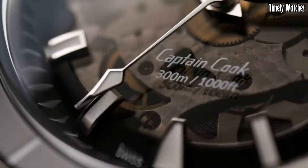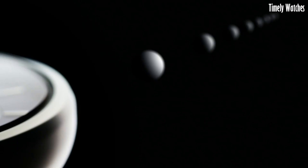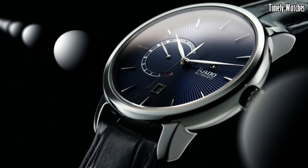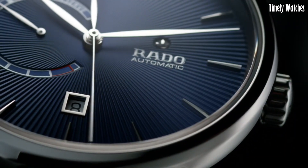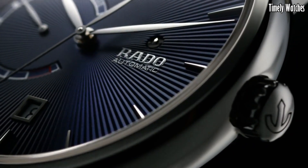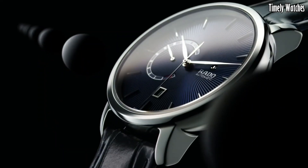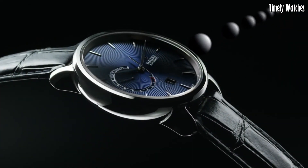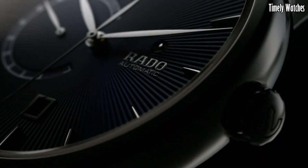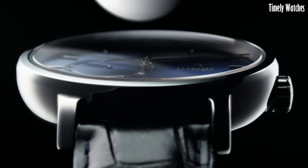Number 1: Rado Dia Master Power Reserve is an embodiment of luxury and innovation. Crafted from high-tech ceramic and stainless steel, its sleek and minimalist design exudes sophistication. Powered by an automatic movement, it offers a power reserve indicator, ensuring you're aware of its energy status. This exceptional timepiece combines precision with an extended power reserve, making it reliable for extended periods. The sapphire crystal protects the dial, while its water resistance adds to its durability. The Rado Dia Master Power Reserve is a symbol of exquisite craftsmanship and timeless elegance, making it an ideal choice for those who appreciate both style and functionality.